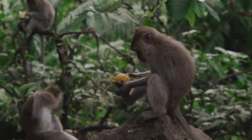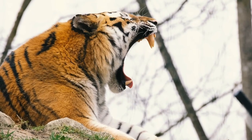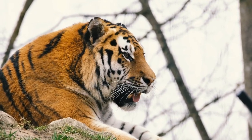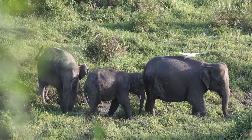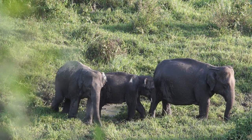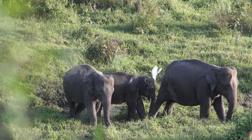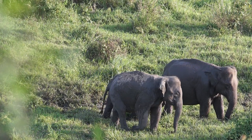India is also home to a diverse range of fauna. India's national animal is the Bengal tiger, which can be found in many national parks and wildlife sanctuaries across the country. The Indian elephant is another iconic species found in India, particularly in the southern states of Kerala, Karnataka, and Tamil Nadu.